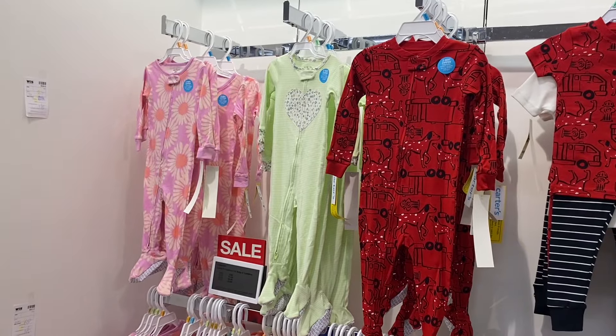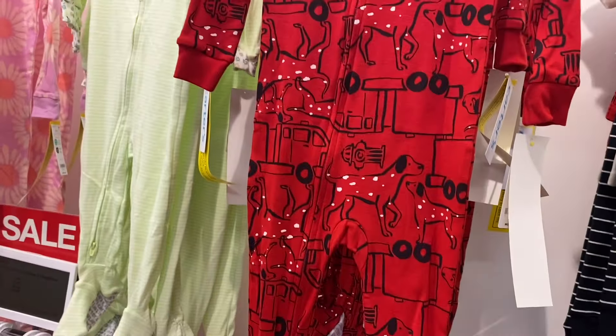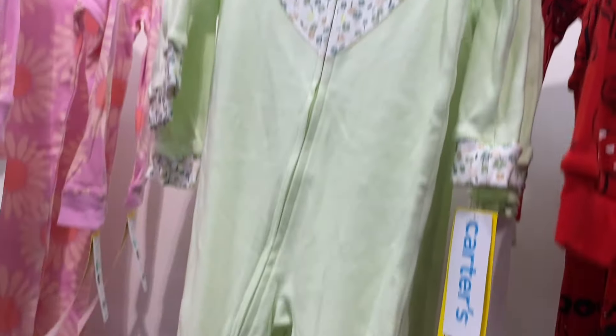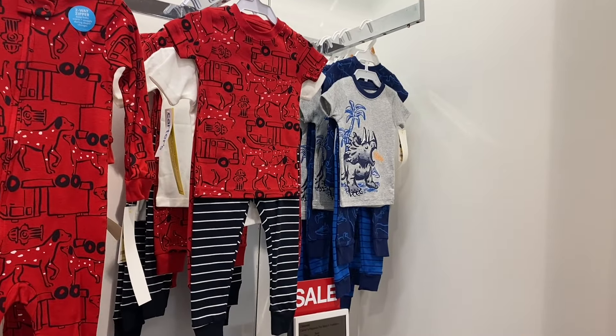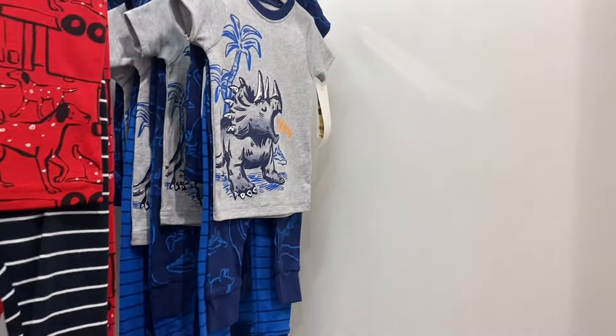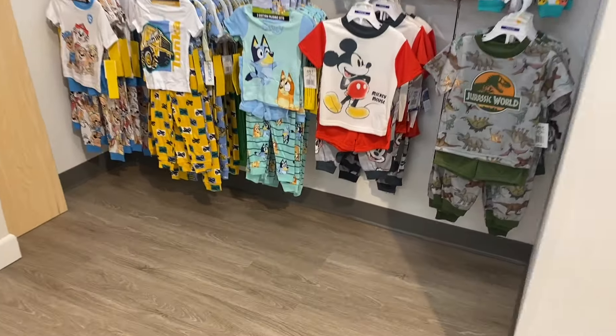Then they have more one-pieces with flowers — you can also get Mini Mouse. They also have one with dogs on it, and this one I thought was cute: a two-way zipper with a flower, and I like the green one. There's the dog one again, but you can get it with pants instead of a onesie. And then they have one with dinosaurs too.